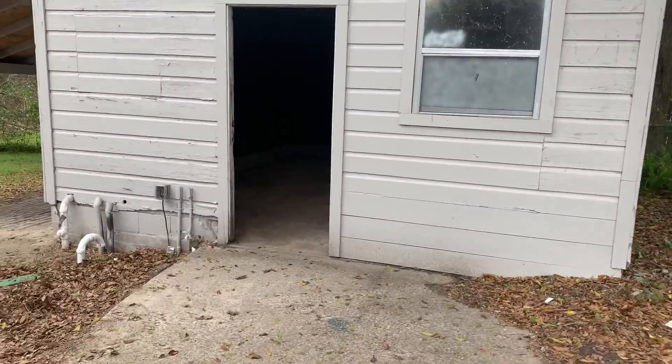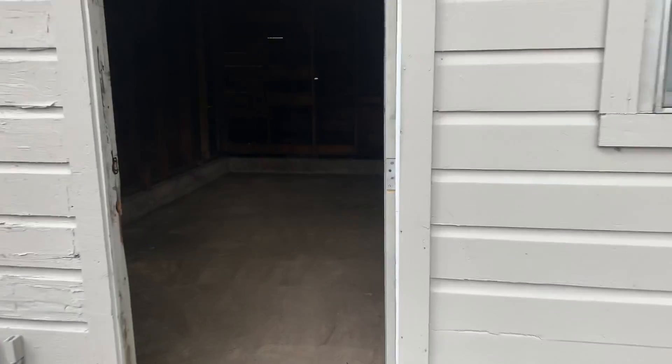There is a large shed at the back of the property. Inside the shed is where we find your washer and dryer connections.